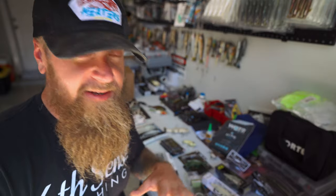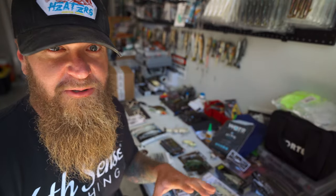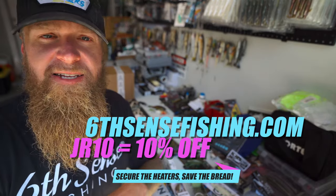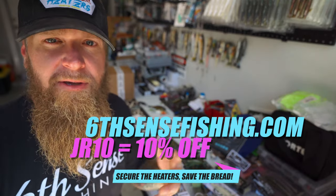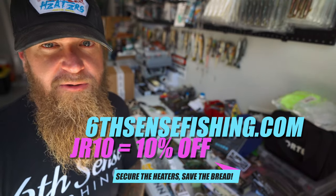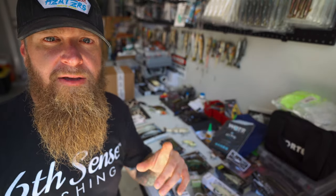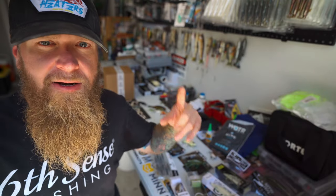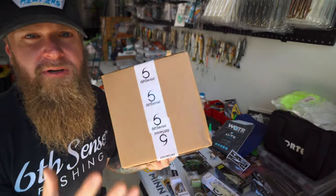Quick pause — if you're interested in any of these 6th Sense baits, check out sixthsensefishing.com and use my code JR10 at checkout. That gives you 10% off everything on the website and goes a long way toward supporting the channel and helping us continue to make free fishing content here on YouTube. Thank you to everybody who uses that code — shout outs to the JR10 army.